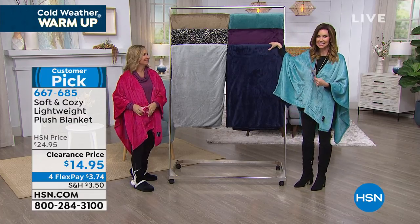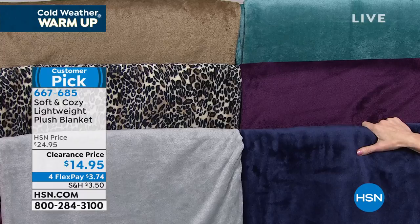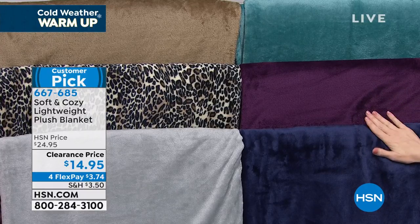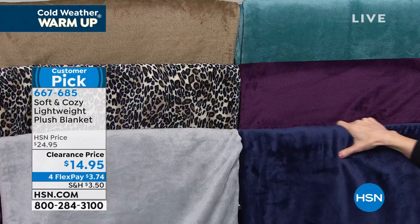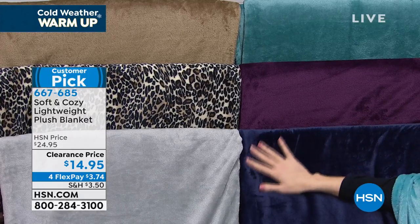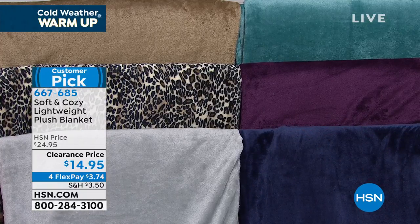And this is not just a throw. At $14.95, I thought it was going to be a throw — a throw is 50 by 60 — but this is a blanket in three sizes: twin, full queen, or king, California king. You can get a king-size blanket today for $14.95, and it's $3.74 on any credit card.